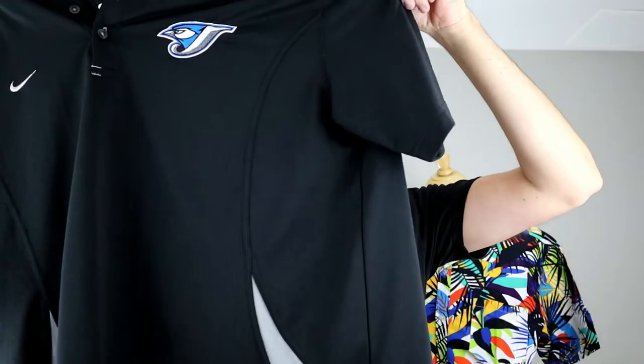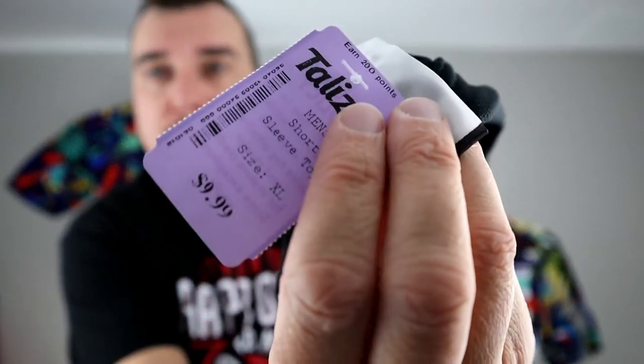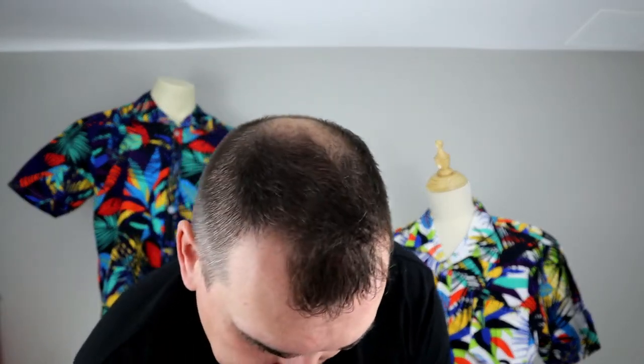For any Jays fans out there, we picked up a Nike Dri-FIT polo shirt. The price on this was $9.99, so we paid $5. Again, we should get mid-20s for it.